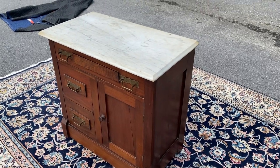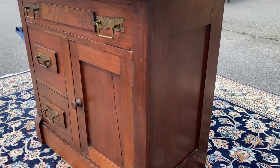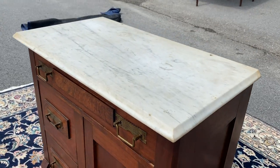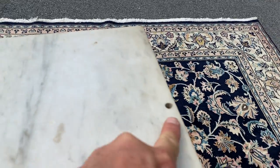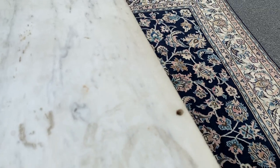Here's a really nice piece — some people call these commodes, I call them wash cabinets. It's sitting on casters, it's mahogany construction, it's got a marble top. Nothing's broken, cracked, or chipped on the top, but it would have at one time either had a mirror or maybe a wash stand on it.